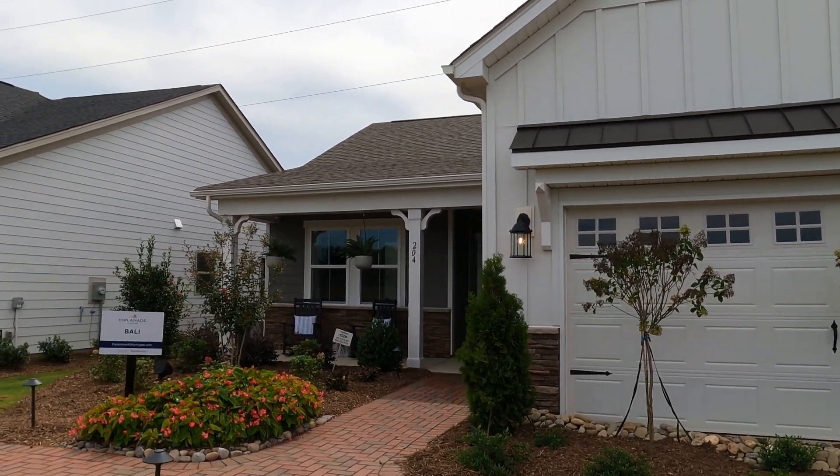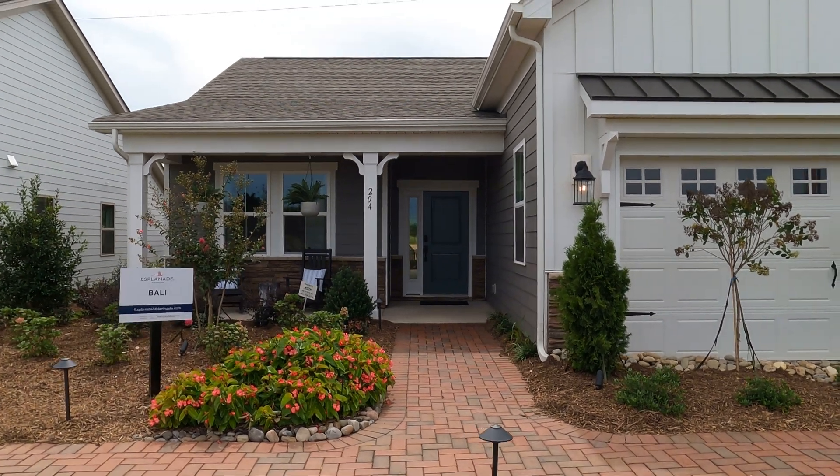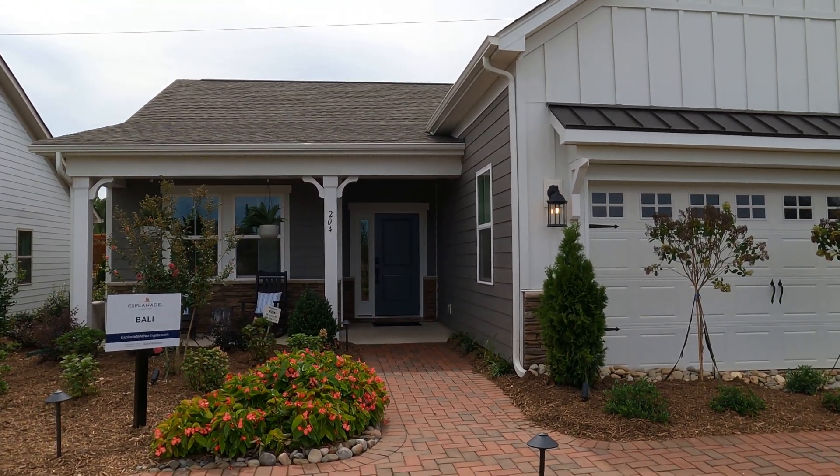I even went to Myrtle Beach some weeks back for that brand new Del Webb at North Myrtle Beach. By the way, if you're interested in that, give me a call — I've got broker partners down there.